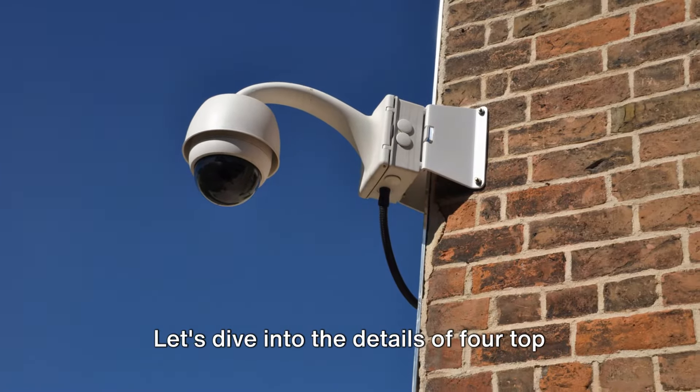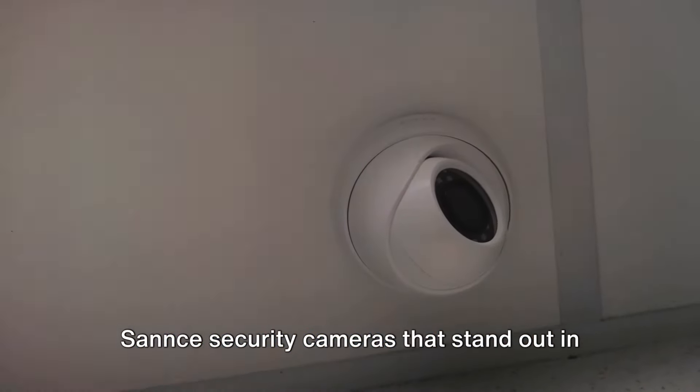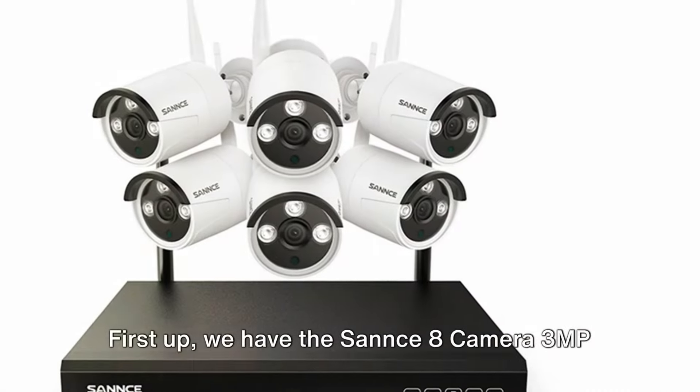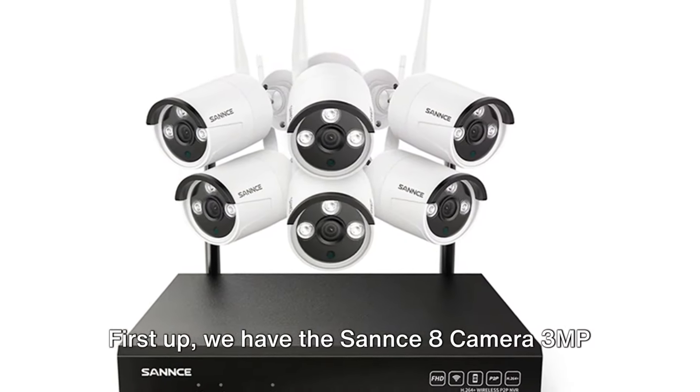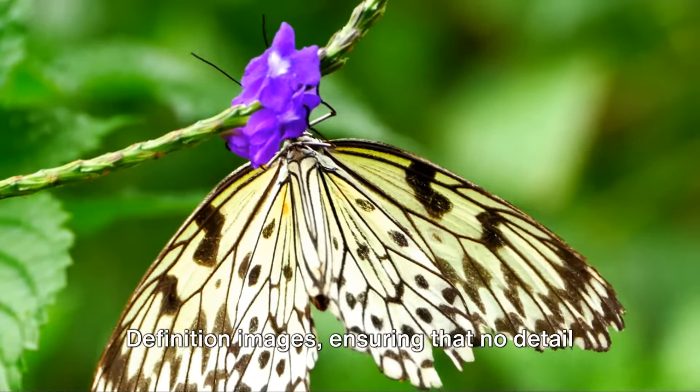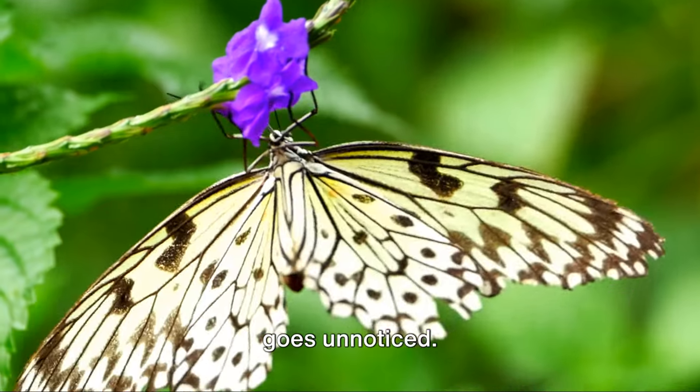Let's dive into the details of four top Sannce security cameras that stand out in 2024. First up, we have the Sannce 8 Camera 3MP Wireless System. This model is renowned for its super high-definition images, ensuring that no detail goes unnoticed.